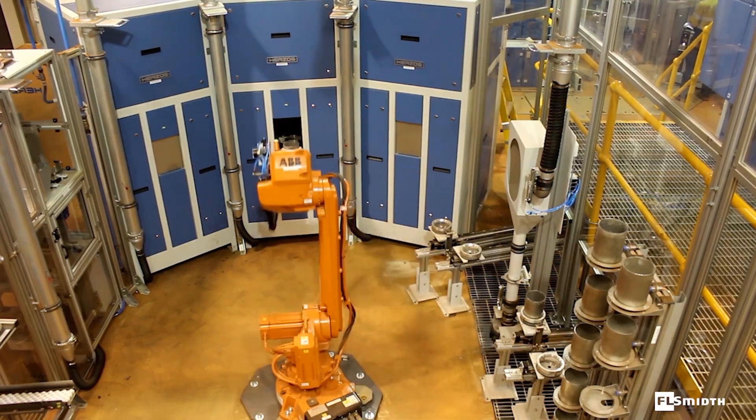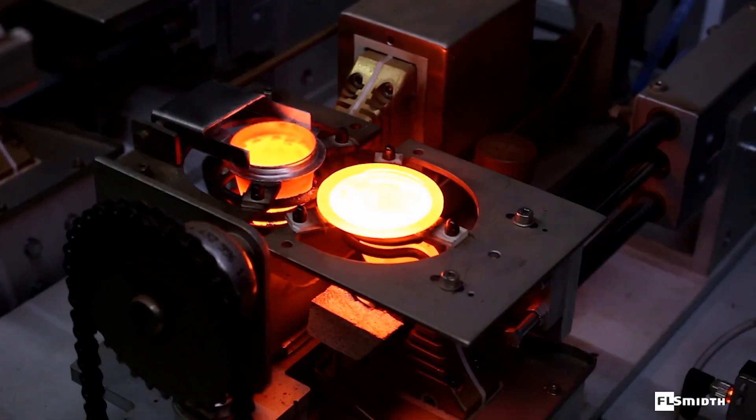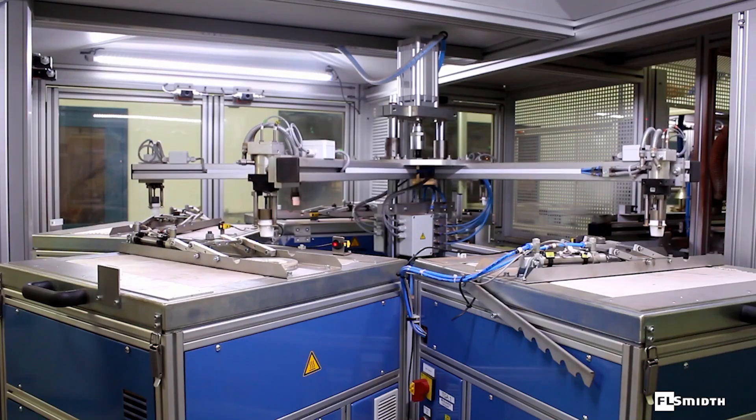Samples are crushed, split, pulverized and dosed into vials in this cell. A third cell fuses samples for XRF analysis and also carries out four-point TGA analysis.